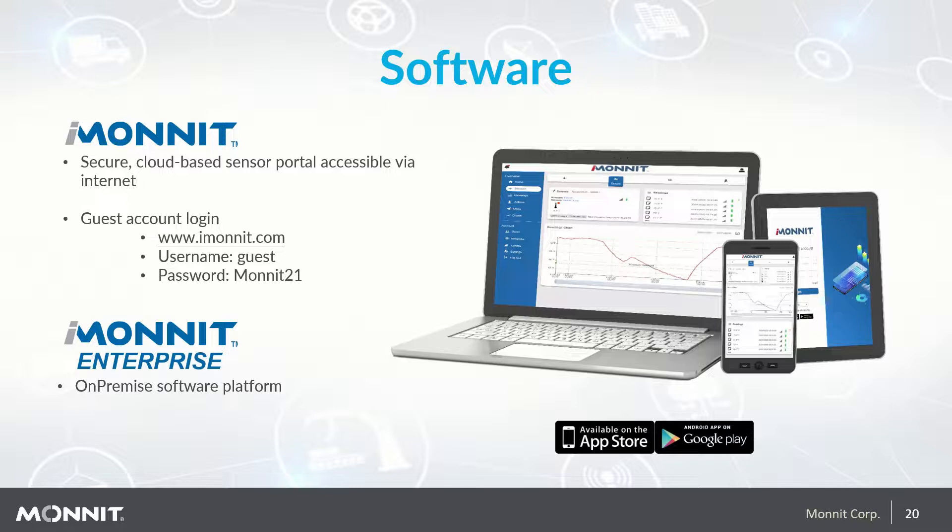We encourage you to check out iMonit. To log into the guest account, go to www.imonit.com, enter the username Guest and the password Monit21, where the M in Monit is capitalized — capital M-O-N-I-T-21. For clients who require an on-premise software solution, we have iMonit Enterprise, available for large organizations with specific data or usage requirements. We do not recommend this solution unless you have a full-time database administrator, as the SQL database requires weekly management to keep it operating efficiently.